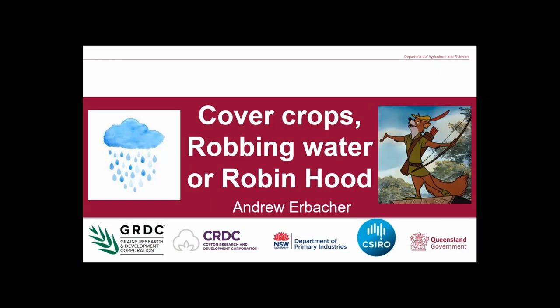I've got creative today and asked the question: are cover crops robbing water, or are they robbing hood? And as always there's a disclosure list of logos along the bottom — those are all the organisations that were involved in this project, funders and cooperators.